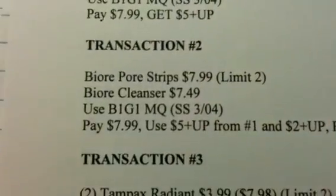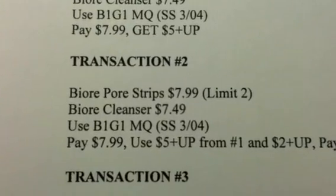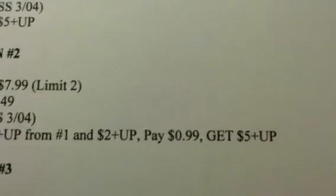Transaction 2 is exactly the same as Transaction 1. You're going to use the $5 plus-ups from Transaction 1 as well as an additional $2 plus-up. You're going to pay $0.99 out of pocket and get back a $5 plus-up.